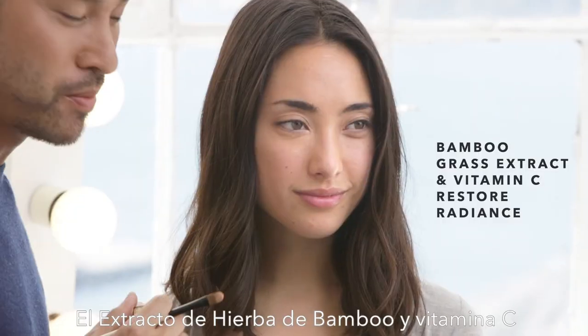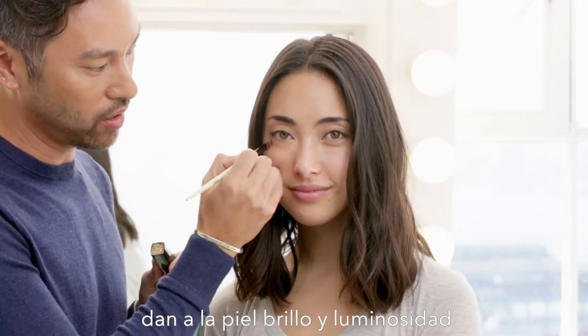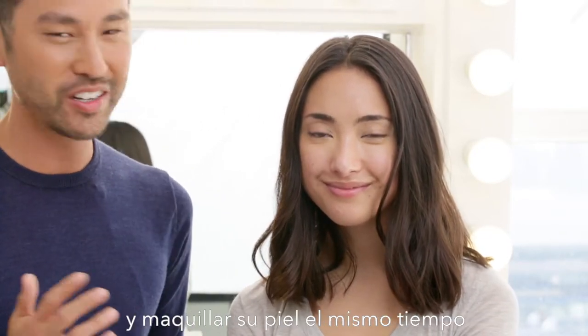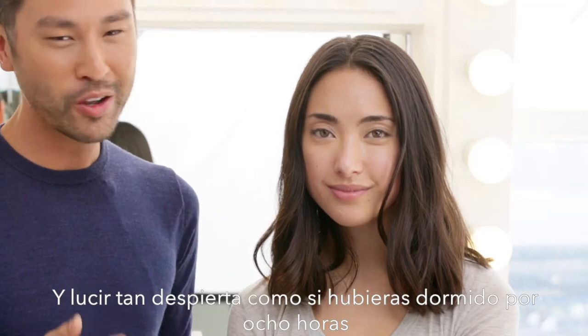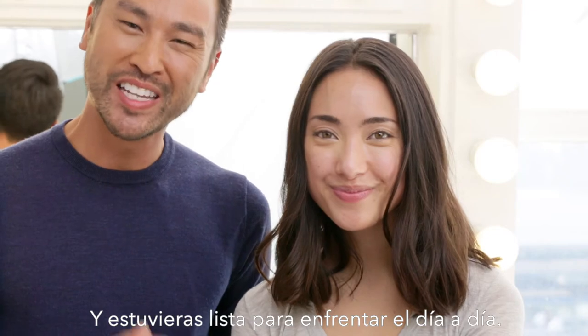Bamboo grass extract and vitamin C brighten and add radiance to the under eye. This is a perfect formula of concealer and corrector for anyone who wants to treat and conceal at the same time. Look awake, as if you've already gotten eight hours of sleep and you're ready to take on the day.